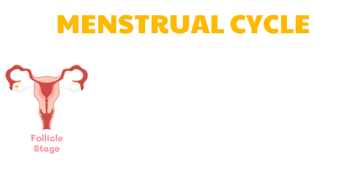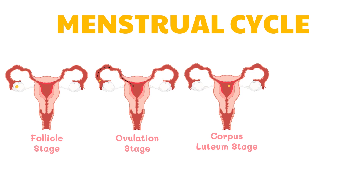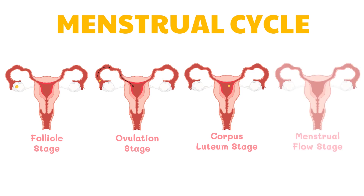The menstrual cycle can be summarized into the following stages. First, the follicle stage, which starts when one ovarian follicle grows to maturity. Second, the ovulation stage, when a ripe follicle releases an ovum. Third, the corpus luteum stage, which happens when the uterus undergoes changes in preparation for the implantation of a fertilized egg. And lastly, the menstrual flow stage, when the tissue lining of the uterus breaks down and is discharged from the female reproductive system.